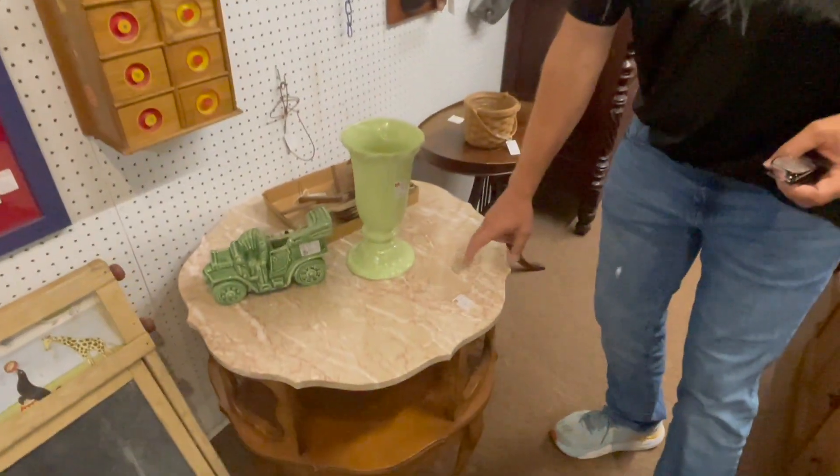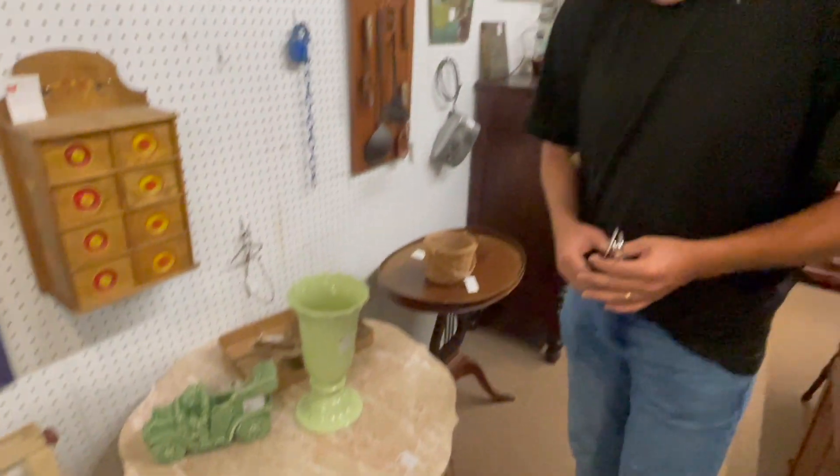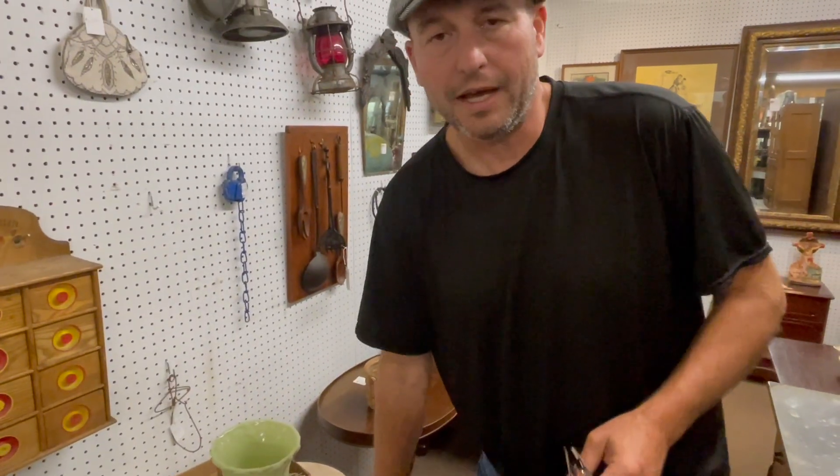Right behind Lucas in the same booth we have a piece that's the opposite. Here's a little French marble top table that 20 years ago I would get maybe $20 to $25 out of it, but today it's priced at $145. And believe it or not, this dealer sells a lot of this kind of item.